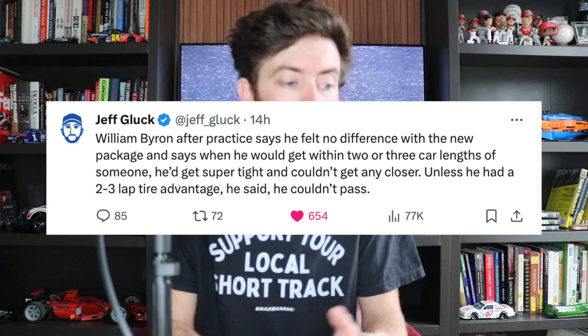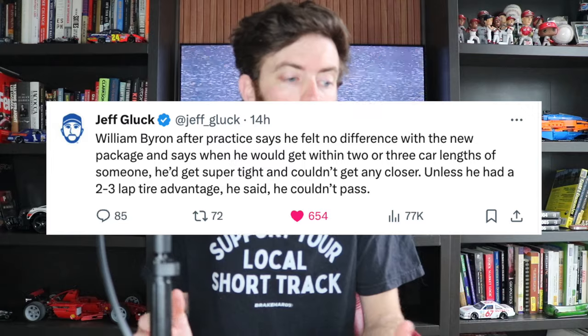Drivers were not happy afterwards. Tyler Reddick said the car felt exponentially worse in traffic than it did last year — not ideal for NASCAR. Chase Elliott said he felt no difference in practice; if nobody had mentioned it, he wouldn't have even remembered they changed anything. William Byron also said he felt no difference with the new package. He said you could get within two or three car lengths of somebody, then it gets super tight and you couldn't get any closer unless you had a two-to-three lap tire advantage. He just couldn't pass.